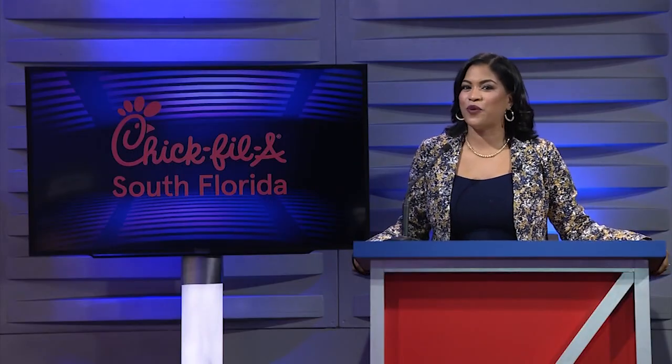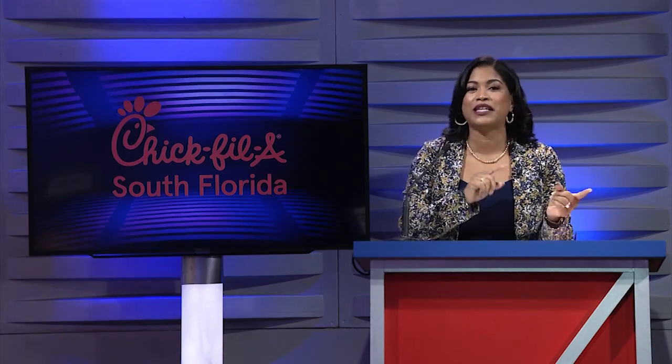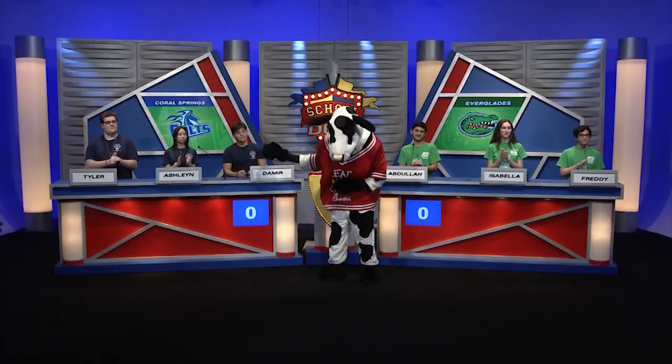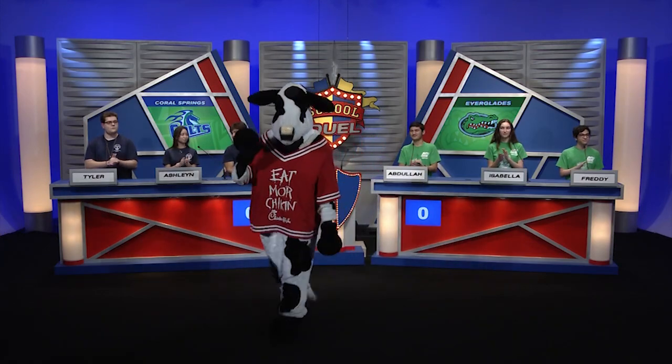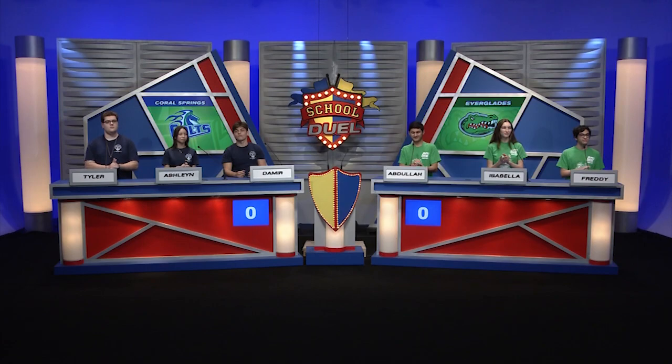And last but not least, for the winners — each of these students will walk away with free chicken sandwiches for an entire year, courtesy of Chick-fil-A South Florida. Thank you, Chick-fil-A South Florida, and look who's here today — the Chick-fil-A Cow! Thank you for being here. Exciting times here today. All right, let's get started.